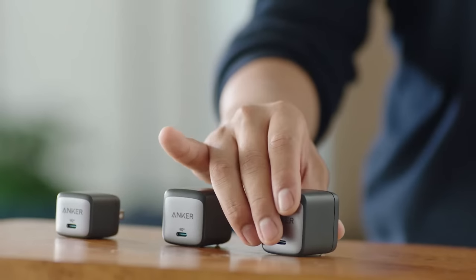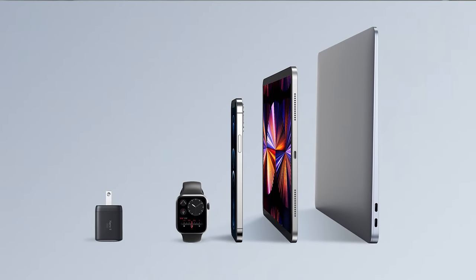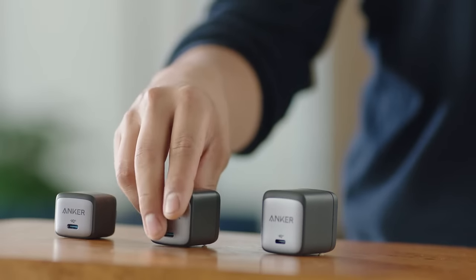For those willing to travel light, the 30W charger is the one to go for. It weighs only 1.65 ounces or 47 grams, but can easily handle a Nintendo Switch or even a modern MacBook Air. The 45W charger is the perfect middle ground between size and speed — just a tad bigger than the 30W, but with the extra 15 watts, keeping Chromebooks and other notebooks charged won't be a problem. Additionally, the 45W and 65W options both feature foldable plugs for maximum portability.